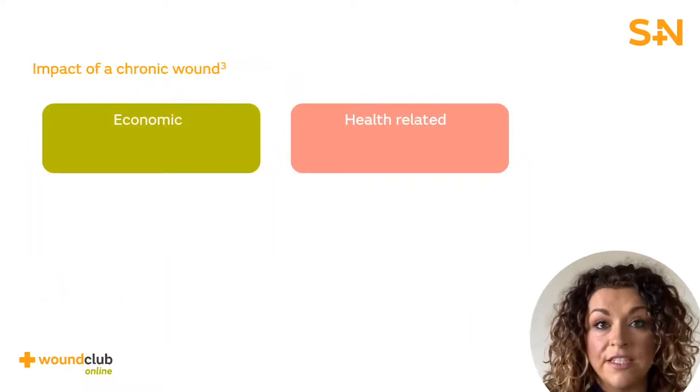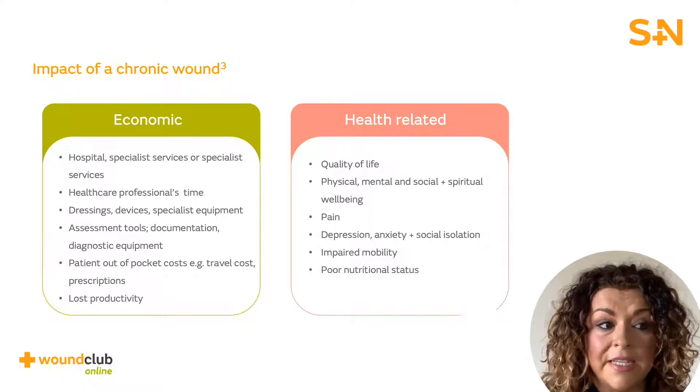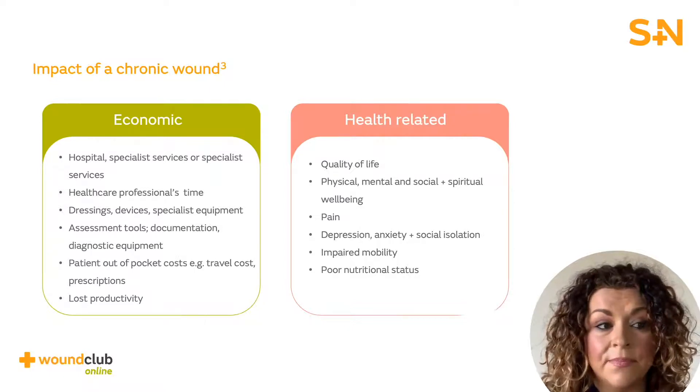We've acknowledged the wider financial burden to the NHS, but this impact affects clinicians and patients on a day-to-day basis. For example, the time it takes for a health professional to treat hard to heal wounds or the high numbers of dressings needed. The impact on a patient's quality of life cannot be underestimated, with anxiety, pain and depression all reported as a result of a hard to heal wound.